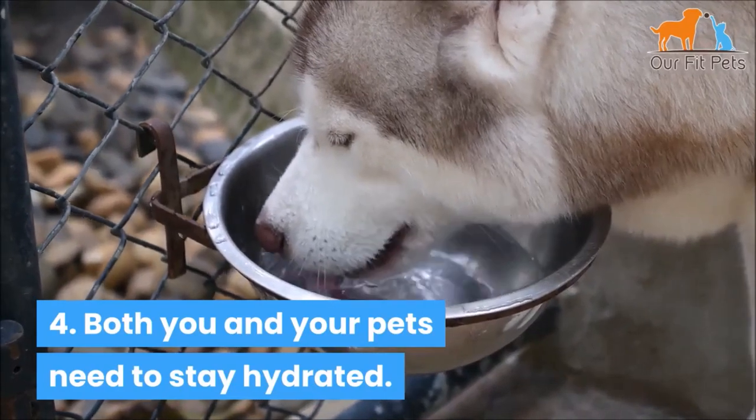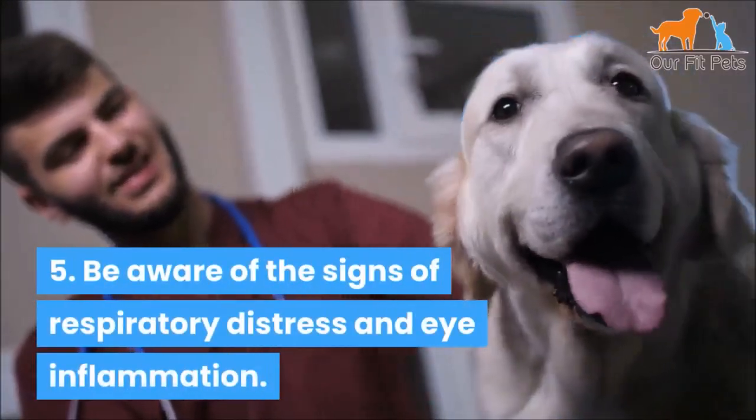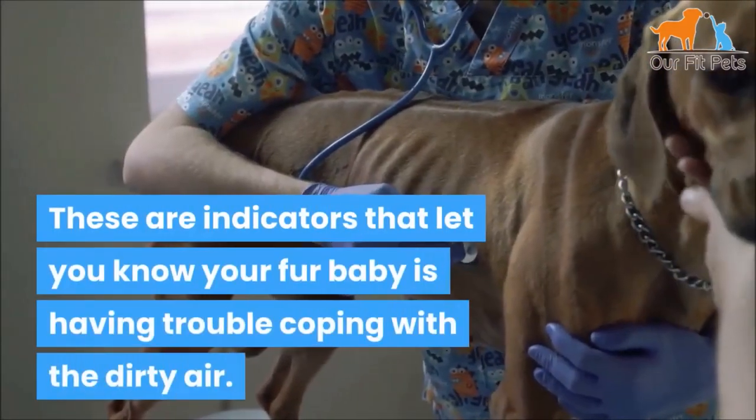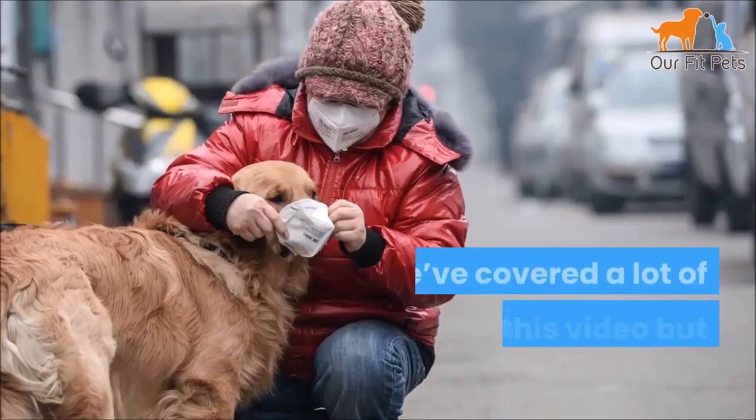Number four: both you and your pets need to stay hydrated. Number five: be aware of the signs of respiratory distress and eye inflammation. These are indicators that your fur baby is having trouble coping with the dirty air.